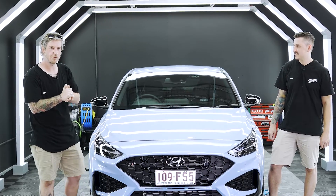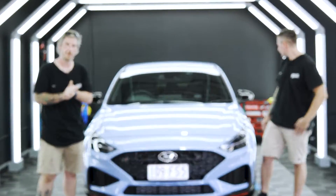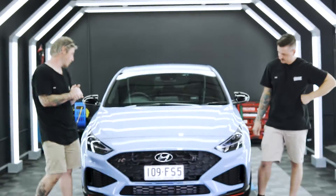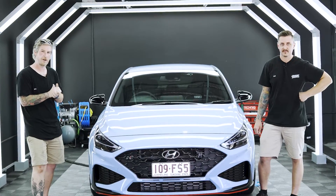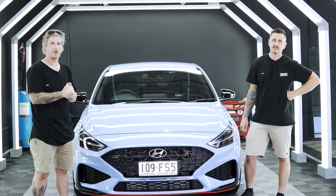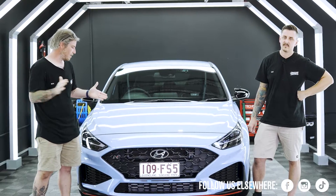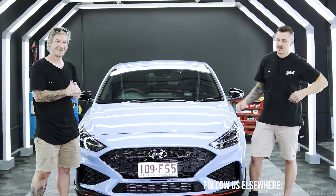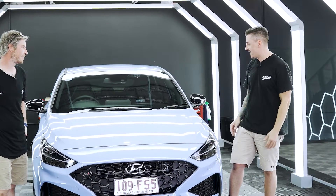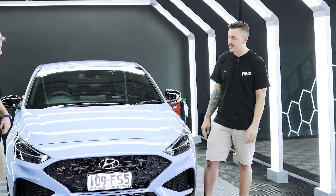We've gotten through our single stage paint correction. We have now coated it in Gtechniq Crystal Serum Ultra. We've managed to get all of that dealership coating off — which was a nice little extra for us to deal with. We've got our C5 Wheel Armour on the wheel faces for ease of maintenance, and our Gtechniq XO on the windscreen for easier driving through the rain. All of that existing coating has been removed, making the car look nice and flat — the paint is just popping now.